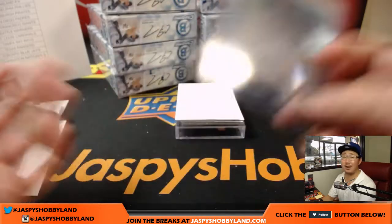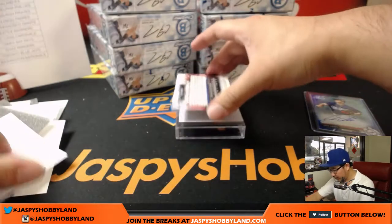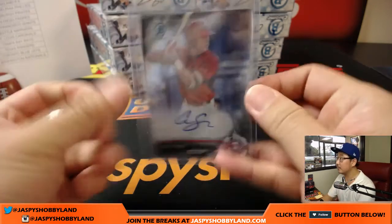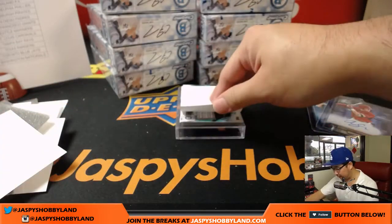An eBay one of one, if you believe in that sort of thing. Next one is a Philly — Cole Stobe, or Stobe, we haven't figured it out. Phillies, that goes to Dan. Number 15 Phillies prospect — they've got a pretty good farm system.